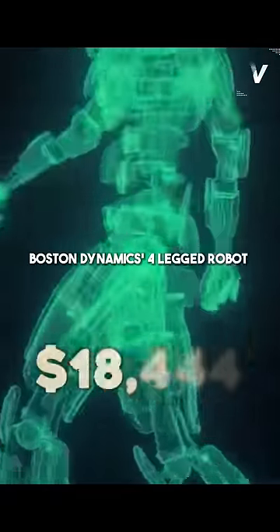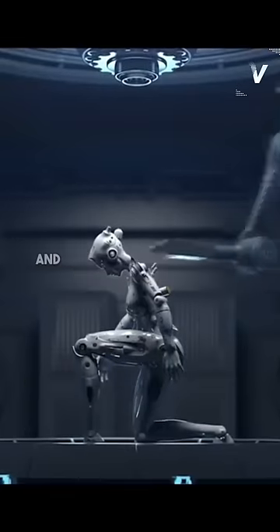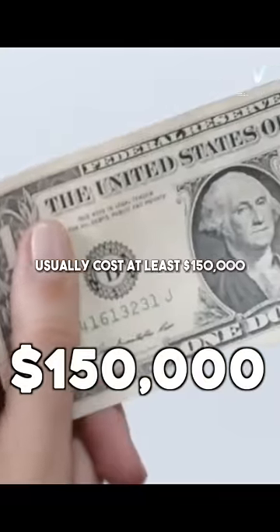Boston Dynamics' four-legged robot, Spot, costs $74,000, and experts say that humanoid robots like Atlas usually cost at least $150,000.